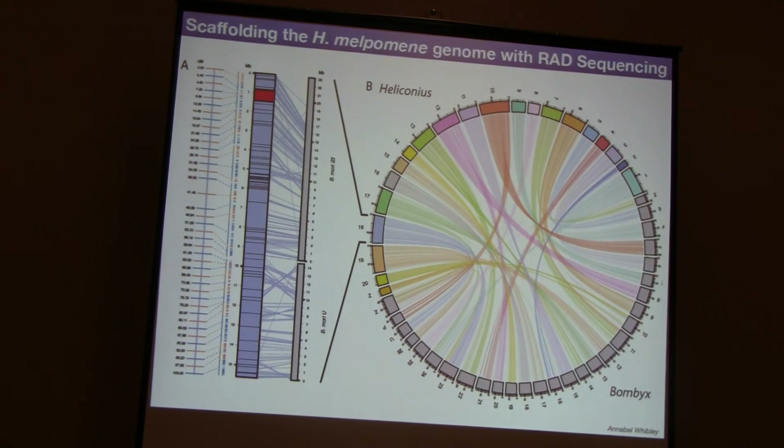What this does allow us to do, even though we can't quite be sure about small-scale ordering, is to do the large-scale ordering of chromosomes and look at synteny across these genomes. This is a plot that Annabel Wibley put together, which shows the Heliconius chromosomes in colour and the Bombyx genomes in grey. We can see every major fusion or splitting event across these genomes. We can also do the same for Plutella xylostella, the diamond-backed moth, because we have a RAD map for that - and with any other lepidopteran genome we can fit in. So with just one lane of sequencing, we can do quite substantial whole-genome structural investigations.